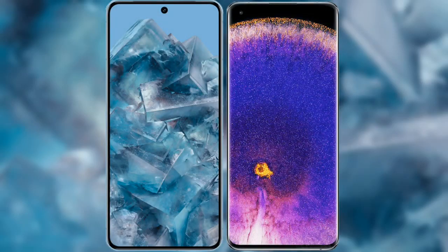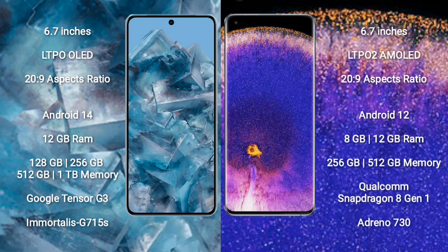I will compare the new Google Pixel 8 Pro with the OPPO Find X5 Pro. The Google Pixel 8 Pro comes with a 6.7-inch LTPO OLED display. The OPPO Find X5 Pro comes with a 6.7-inch LTPO 2 AMOLED display.